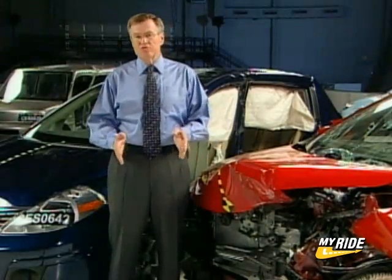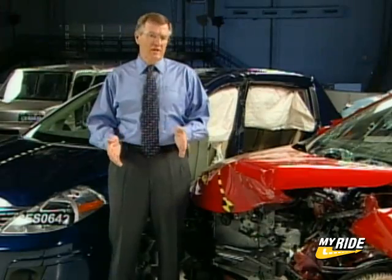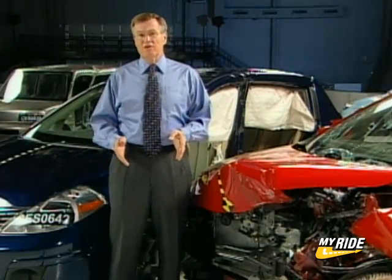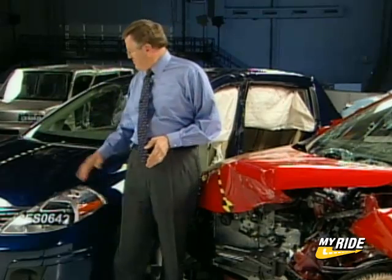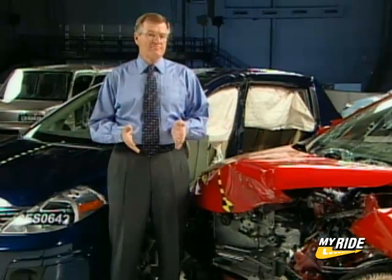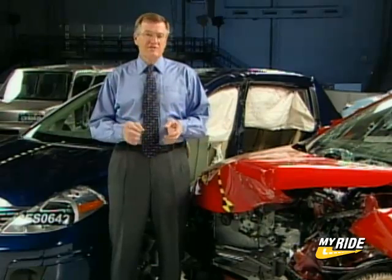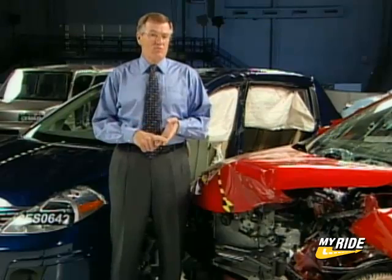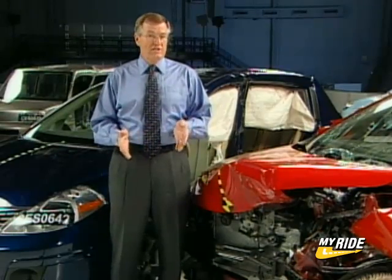Consumers can use our crash test results to choose the cars that offer the best protection in their class. For this group of vehicles, the best performer was the Nissan Versa. It offered good protection in side impacts, in frontal crashes, and also rear impacts. In addition, the Versa is a little bigger and a little heavier than the other mini cars in this group, so it has size and weight on its side, as well as good crash test results.